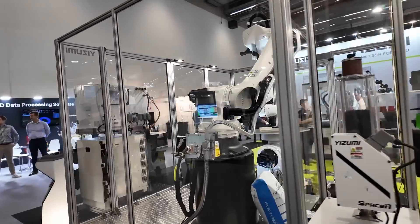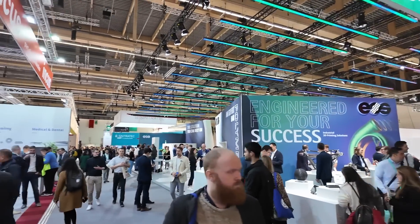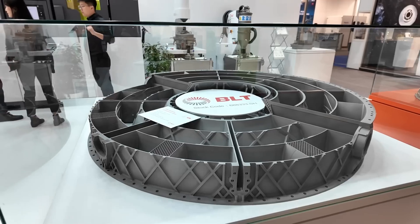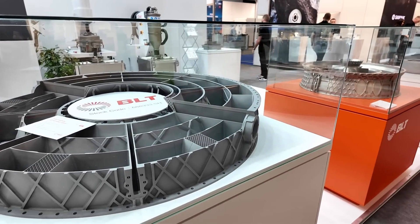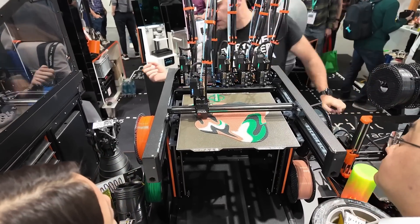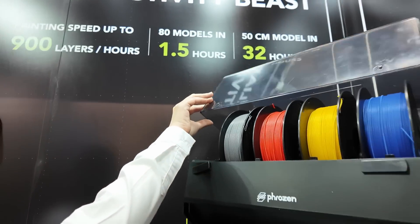Formnext Frankfurt takes place every year in November where exhibitors from all over the world gather to show their new and innovative products and processes. I've been to this show for the last 7 years now and it's great to see how it transitioned from almost exclusively professional multi $100,000 machines to a mix of business and consumer products. I talked way too much to other visitors so I wasn't able to see everything, but I still had the chance to see some very interesting and impressive stuff.